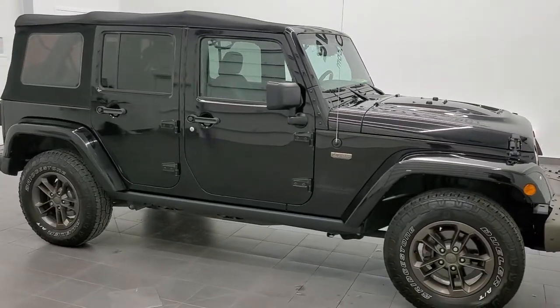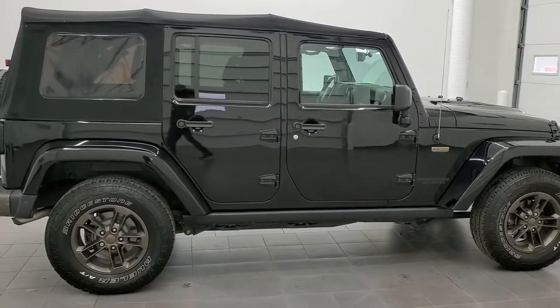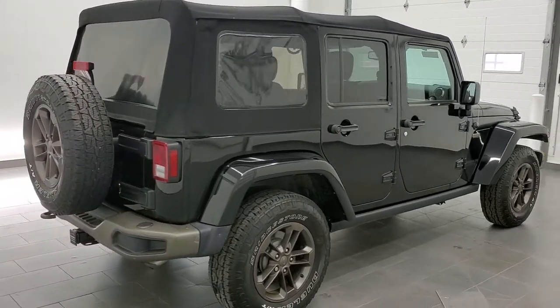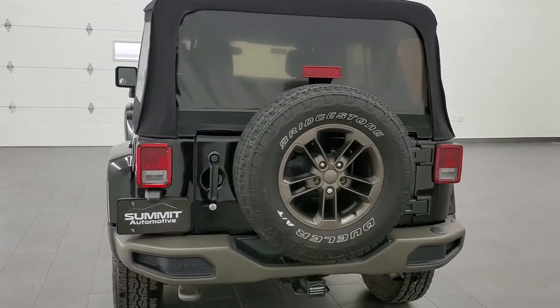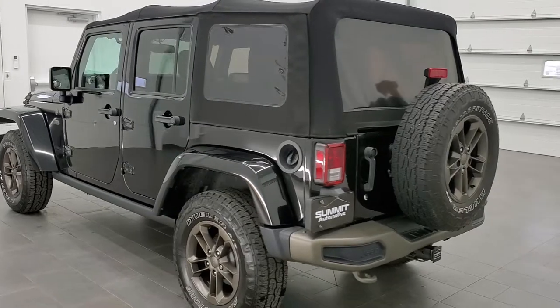This 2016 Jeep Wrangler Unlimited Sahara 75th Anniversary Edition is stock number 21J133A. We are here at Summit Automotive in Fond du Lac, Wisconsin, your new and used Jeep and Jeep Wrangler headquarters. And today we are checking out this super clean 2016 Jeep Wrangler Unlimited.